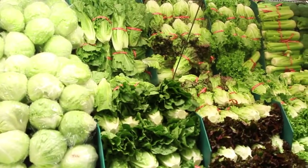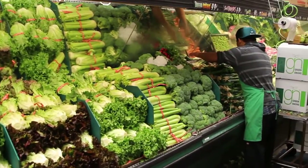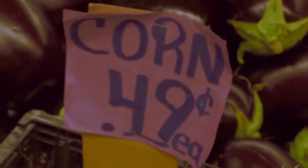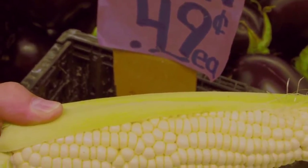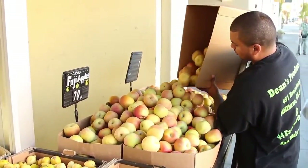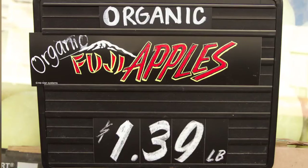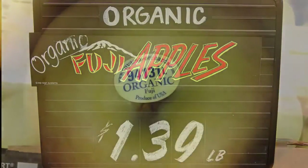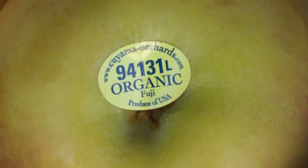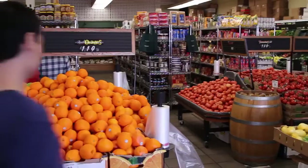To recap, just because an item has a 4 digit number does not mean it is not genetically modified. All you can be relatively sure of is that it is a particular variety of produce. And most organic produce will have the number 9 prefix added. If you are trying to avoid genetically engineered food, you can do so by buying certified organic products, which cannot be genetically modified per regulations.